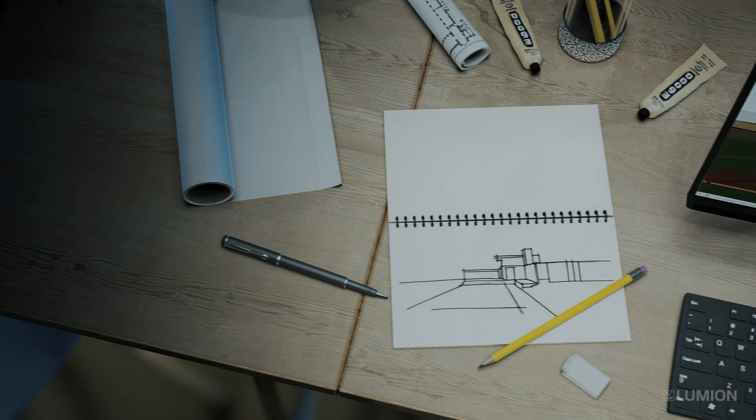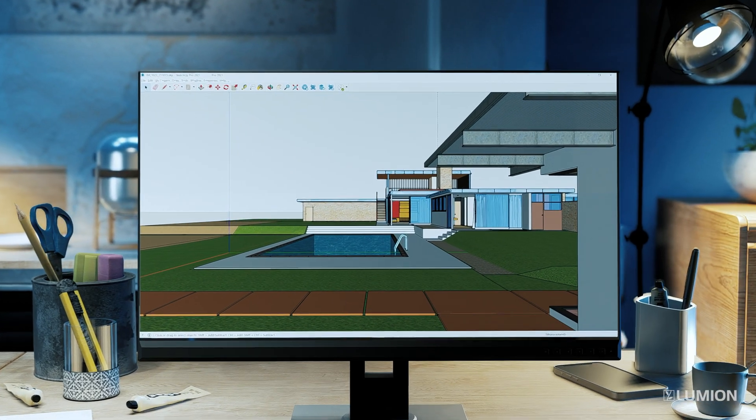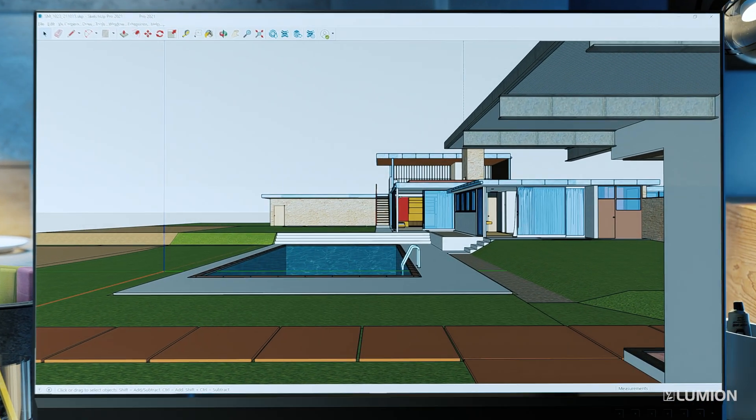As an architect, you have a vision. And it's more than this. So how do you bring your vision to life?